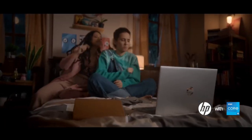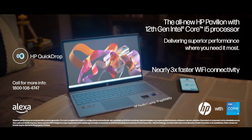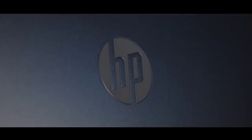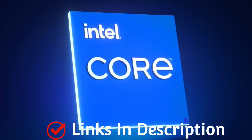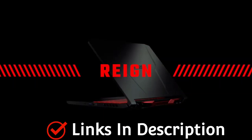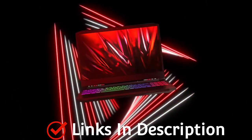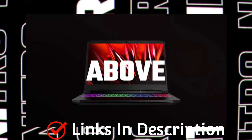Not everyone can afford a premium laptop like the Dell XPS or an Apple MacBook, but budget laptops are not rubbish — many offer surprisingly well-rounded packages at affordable prices. In this video, I'm going to show you the latest new Intel Core i5 12th generation processor laptops that come under budget price.